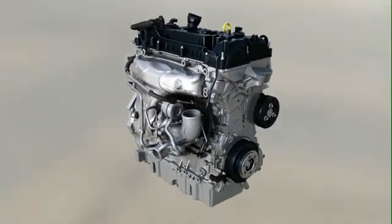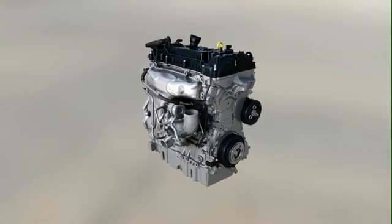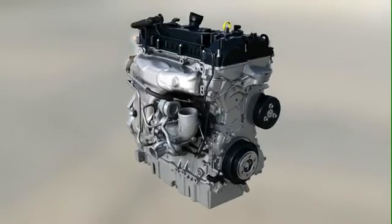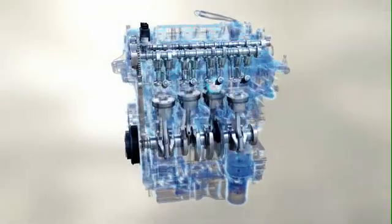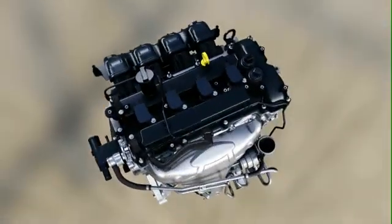Another essential element is the downsizing of the engine displacement. In addition, special coatings provide less friction and the use of aluminium reduces weight. The positive effect of all these measures: less fuel consumption and less CO2 emissions.